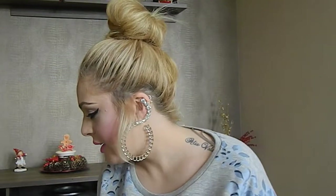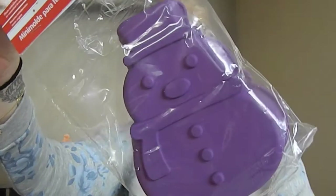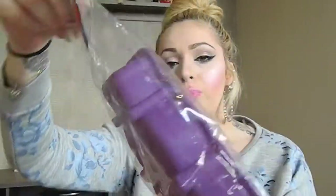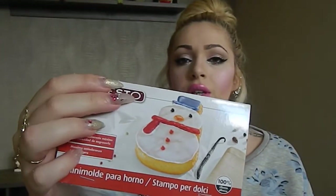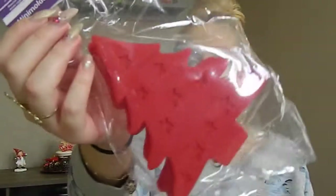I got some Christmas cake molds. They are like cake molds or stamps — this one has a snowman design, and you put your cake mixture in here, then get to design it with icing sugar and stuff. I love cooking and baking, so these are really cute. I also got the Christmas tree design.